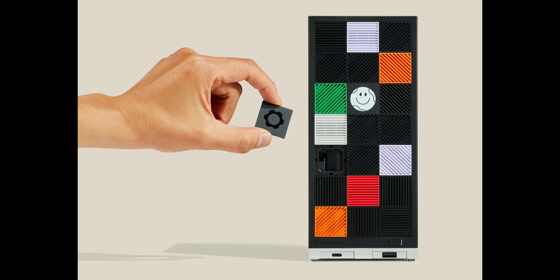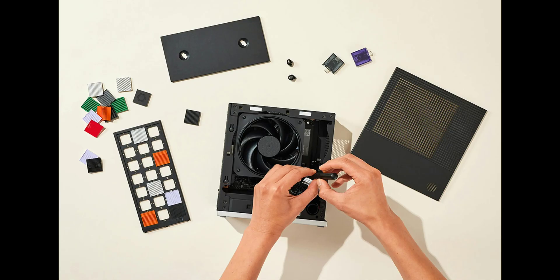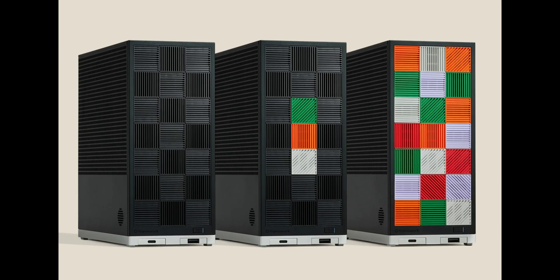The front panel can fit two slots for translucent swappable expansion ports, as well as up to 21 interchangeable tiles to dress up your rig. You can get them all in black, pick a bunch of colored tiles, or 3D print your own — the LTT folks even threw LEGO-compatible tiles on there. The side panels come in black or transparent finishes, and there's a neat removable handle for the top available as an accessory.